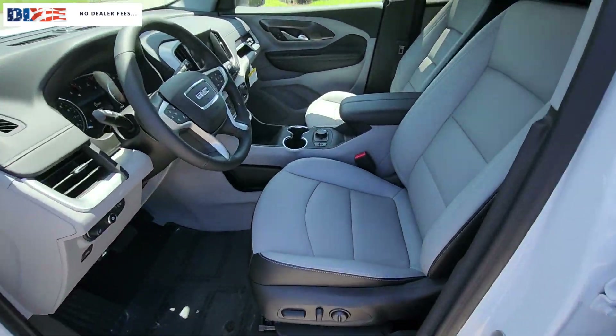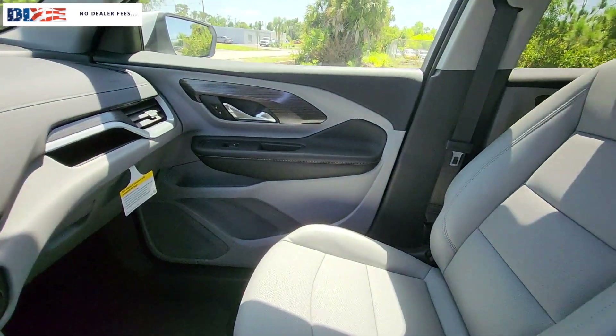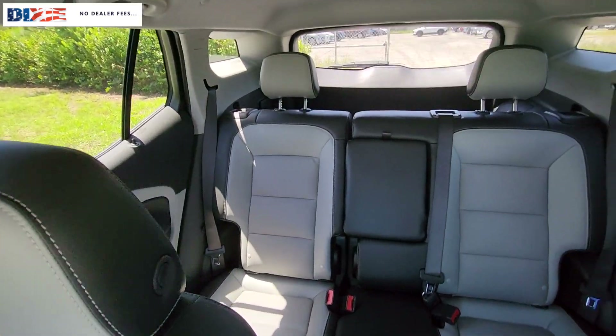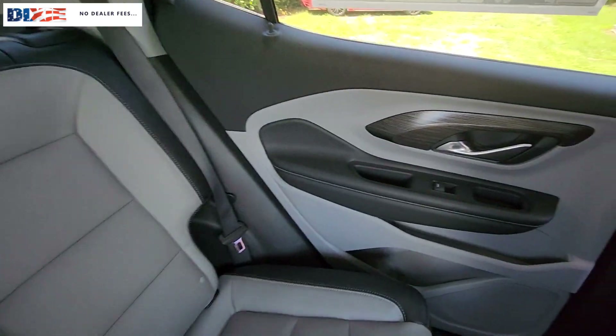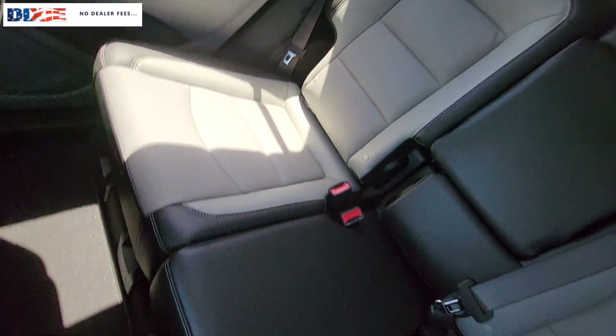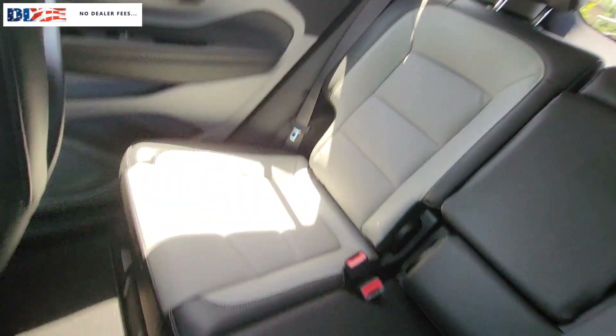The following are some of this vehicle's highlighted options: heated steering wheel, wireless Apple CarPlay and/or Android Auto, keyless entry, power passenger seat, power lift gate, heated mirrors, fog lamps, satellite radio, Bluetooth connection, and steering wheel audio controls.